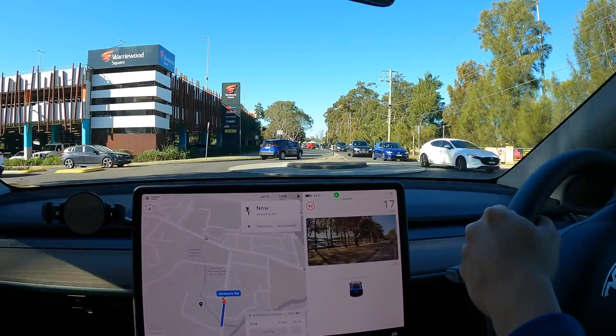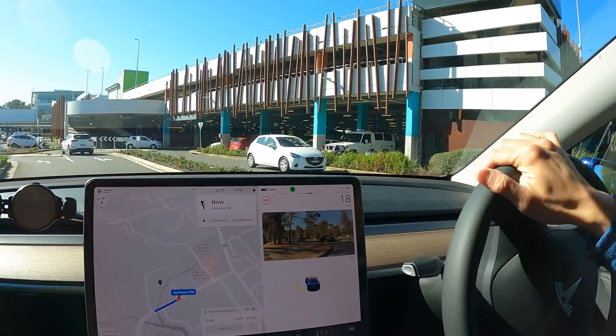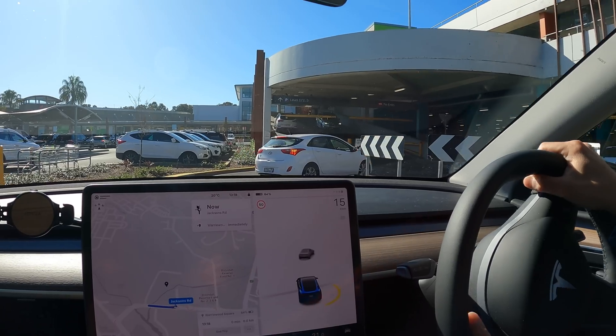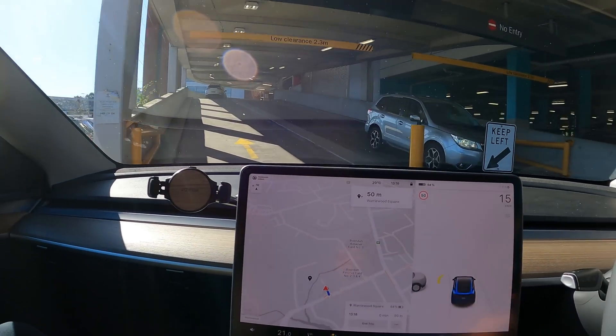Let's go in here. According to Plugshare, it's on Level 2. So we will head up that ramp there because it says Level 1, 2 and 3. And apparently it's in the back right corner — that's according to the Plugshare entry.